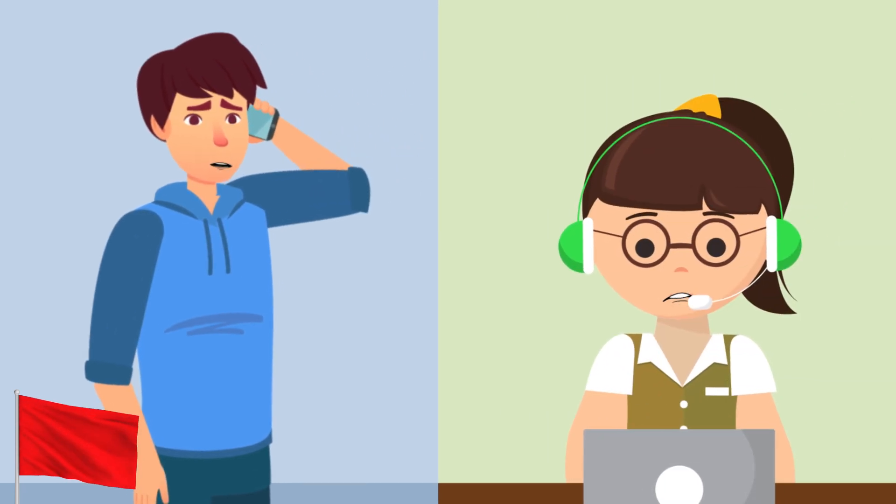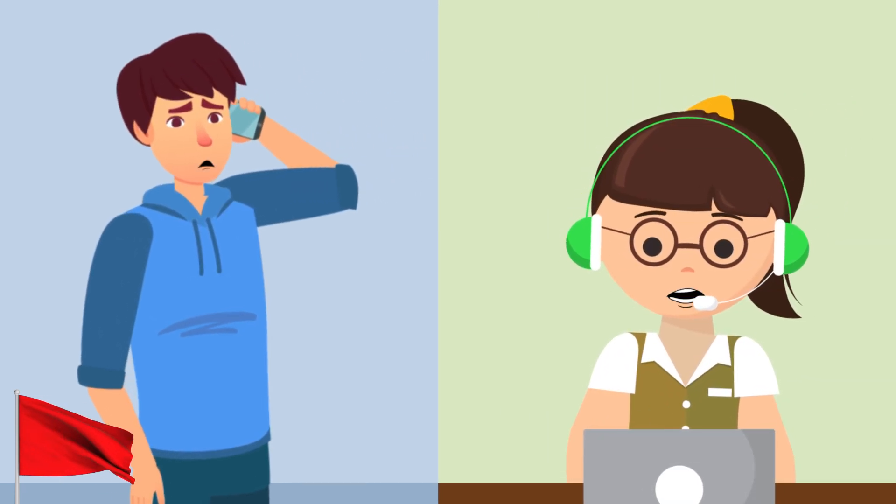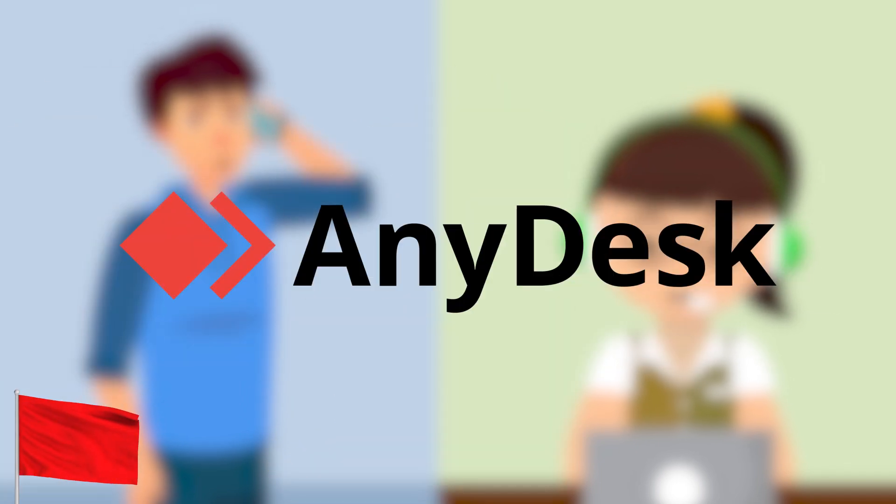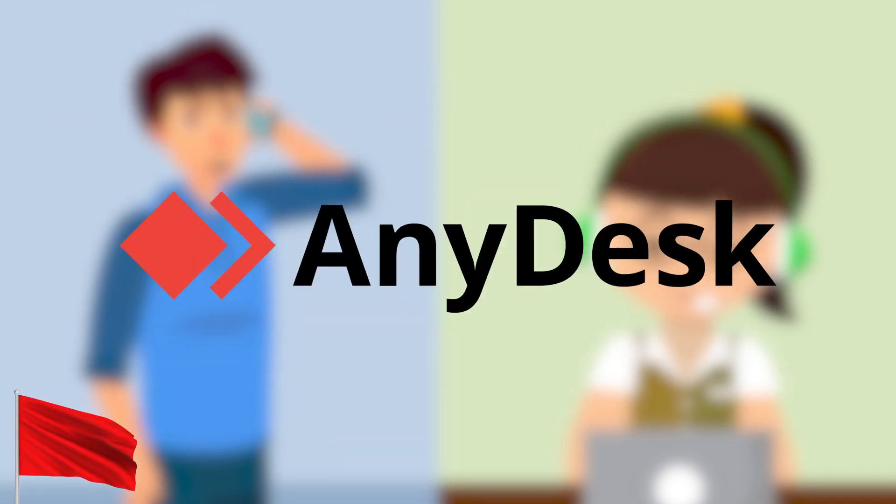Some red flags to be on the lookout for include someone contacting you and claiming to be from a trusted organisation, and pressuring you to download remote access applications like AnyDesk, Quick Support or TeamViewer. They may say they need access to your device in order to step you through a process or troubleshoot a problem.